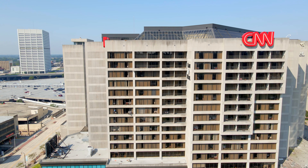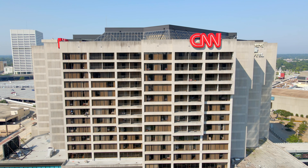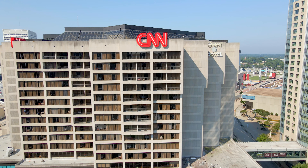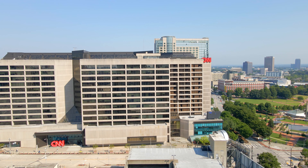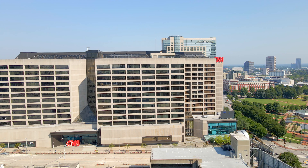The CNN Center is a huge complex at 1.2 million square feet. Outside the studio, the building also hosts a large food court, retail shops, and an Omni Hotel. However, recently the building was sold to a real estate company in Florida for an undisclosed amount in July of 2021.